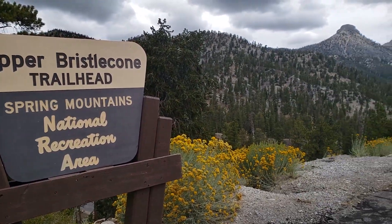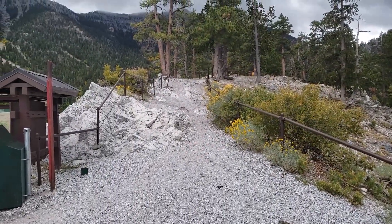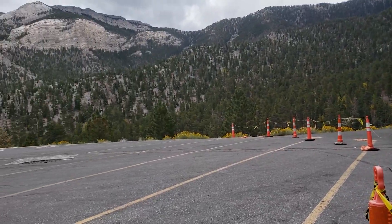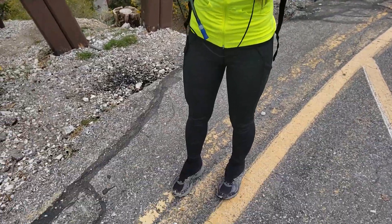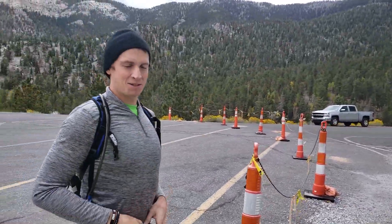Upper Bristol Cone Trailhead — you excited about this? Got the free parking here; it's five dollars in the winter. Just as excited as I was last time when you bailed because your ears were cold. There's the outfit for September, so it is quite cold. Look at your outfit — Mr. Shorts. I'm just wearing it for fun.